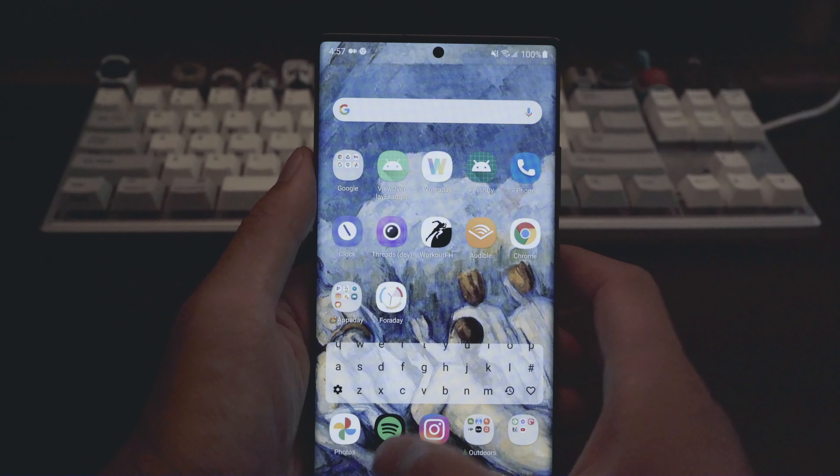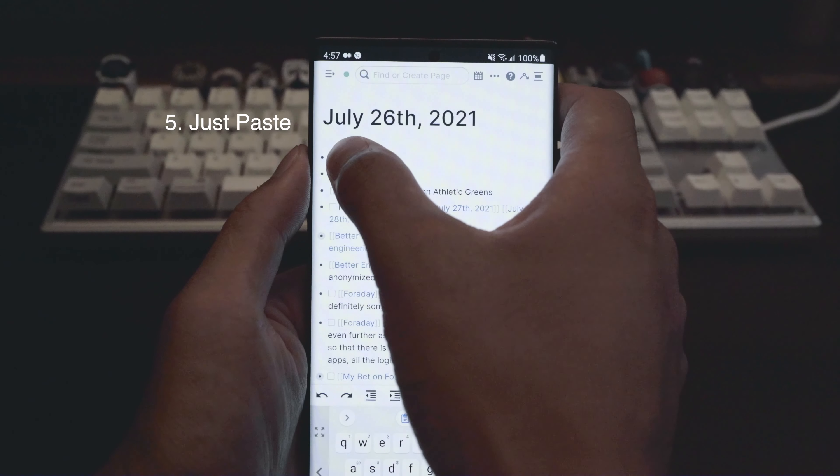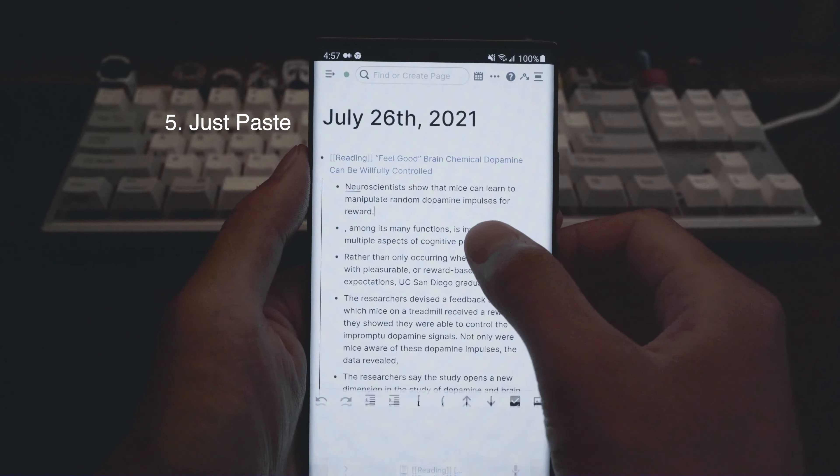And when you're done reading, go to any app, and all you have to do is paste. This workflow is seriously so satisfying — I'm reading at least three times as much as I used to.